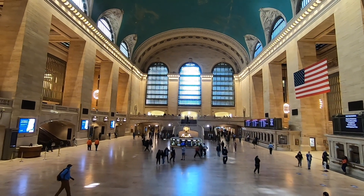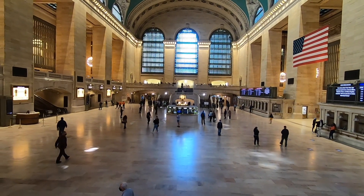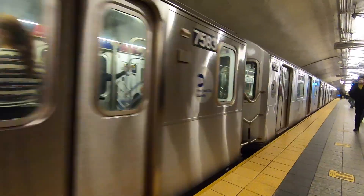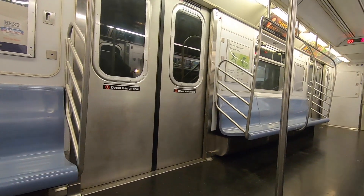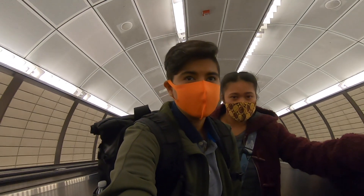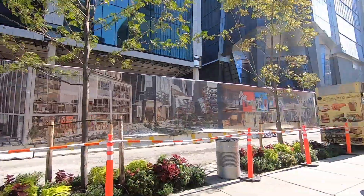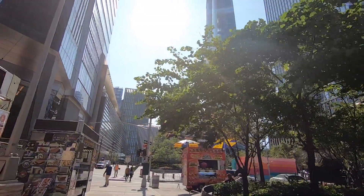This is Grand Central — it's not that busy, there's usually a lot more people than this. Once you come out of the station, you just make a right and keep walking straight, and you should see it.